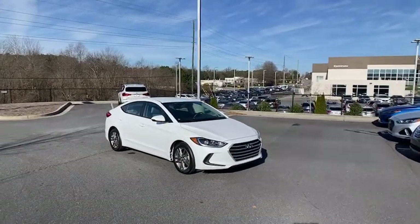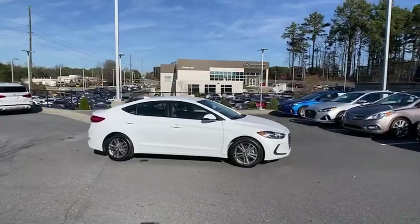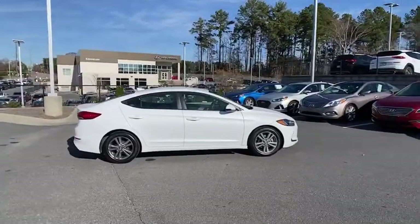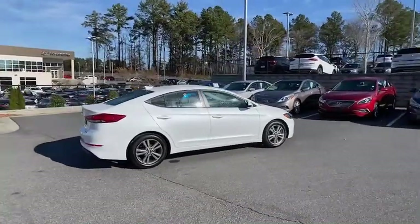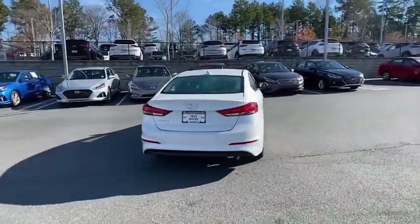Make a great choice today with the 2017 Hyundai Elantra. The Elantra boasts the most interior room in its class and gets an exceptional 35 MPG. With its luxurious standard features, the Elantra is an easy choice.